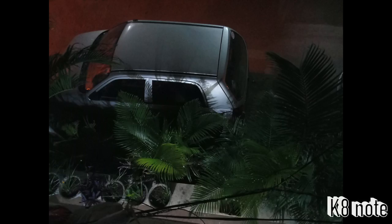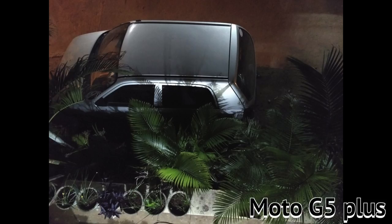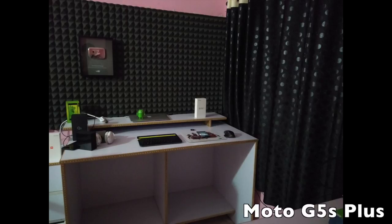Low light condition sample — this is Moto G5S Plus, this is Lenovo K8 Note, and final is Moto G5 Plus. And now this is Lenovo K8 Note, Moto G5S Plus, and final is Moto G5 Plus. This is the room lighting condition.